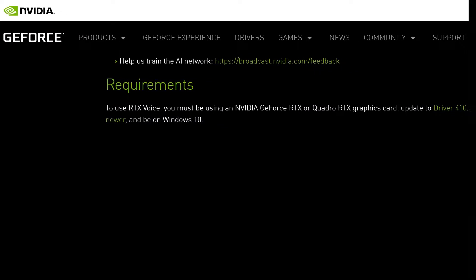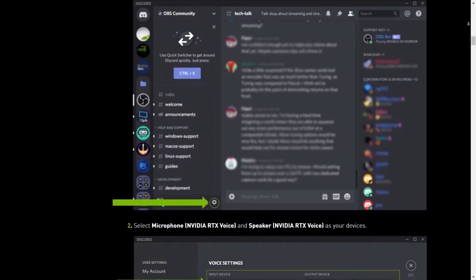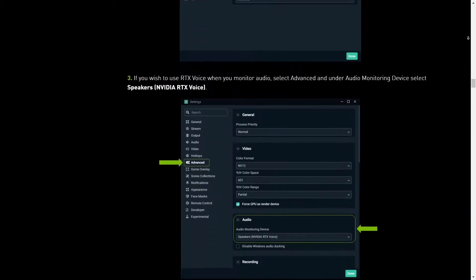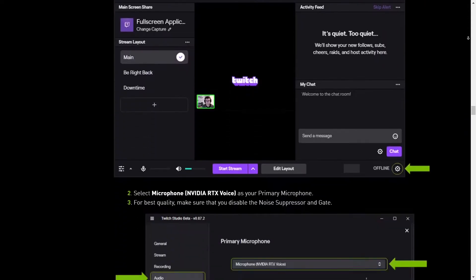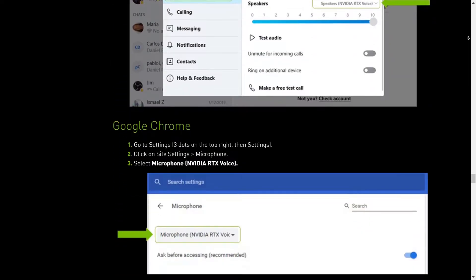The only bummer is that this is not compatible for non-RTX users. This plugin supports most apps like OBS Studio, Streamlabs, Xsplit, Twitch, Discord, Webex, Skype, Zoom, and even Google Chrome with just minor tweaks.